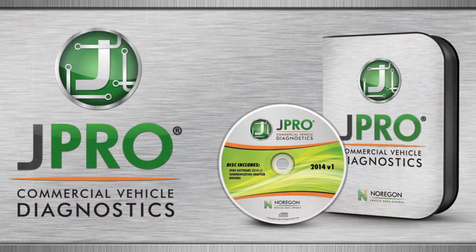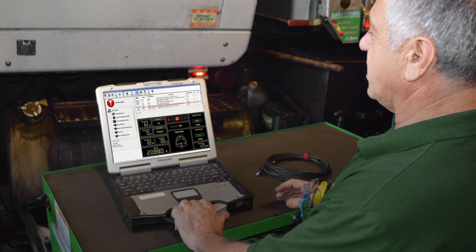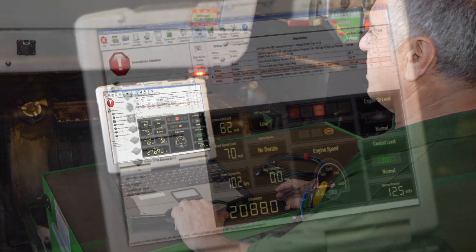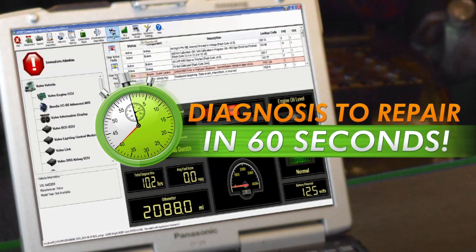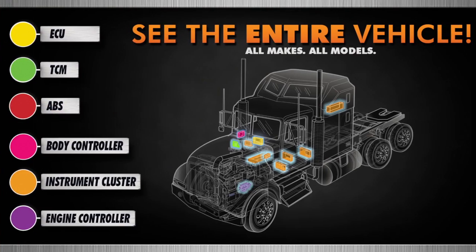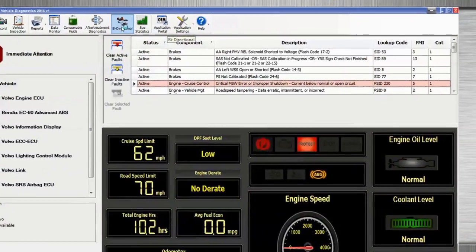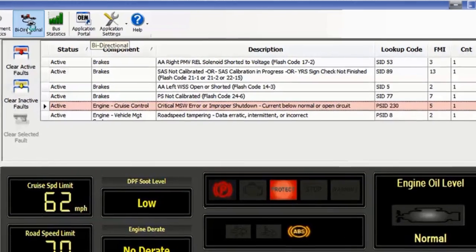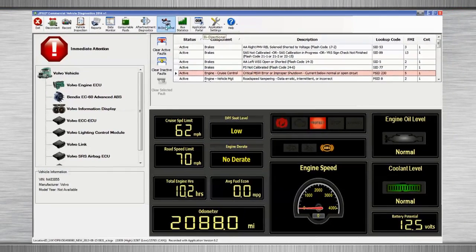There is a better way. JPRO Commercial Vehicle Diagnostics is a PC-based in-shop diagnostic solution that allows a technician to plug up to a vehicle and get a complete vehicle scan in less than a minute. JPRO listens to every ECU on a vehicle, including trailers, and displays detailed OEM fault code descriptions. So JPRO gives technicians exactly what they need to begin the repair process.